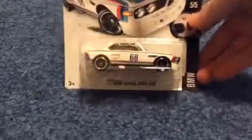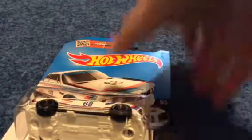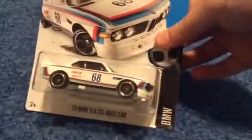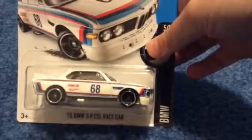It's part of the HW BMW Series, 5 out of 5. This one's on an international card because I got it at the Stop and Shop where they have international cards. We have the 68 on it and the Castrol tampos. It's actually looking really nice, really well executed.